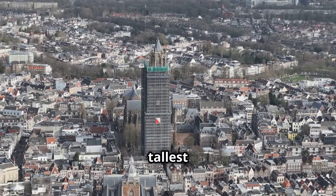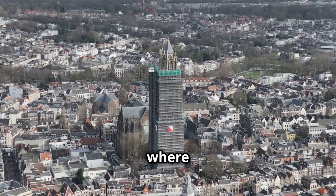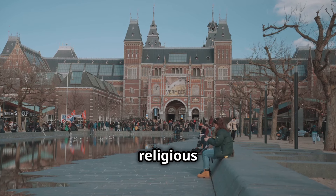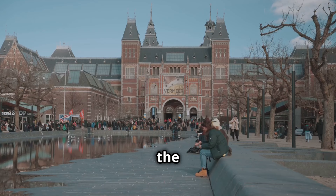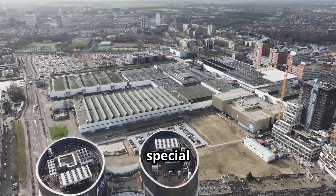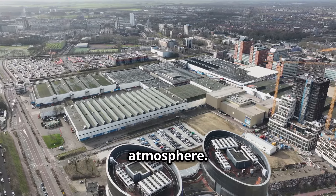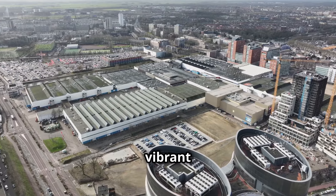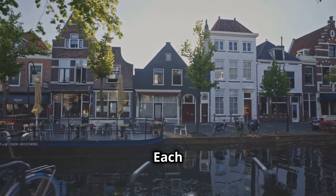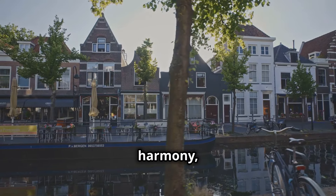Climb the Dom Tower, the tallest church tower in the Netherlands, standing at 112 meters, for breathtaking panoramic views of the city. Explore the Museum Catharijneconvent, which houses a fascinating collection of religious art and artifacts, showcasing everything from medieval manuscripts to contemporary religious art. One of the things that makes Utrecht so special is its youthful energy — the city is home to a large student population, which infuses it with a lively and dynamic atmosphere. Whether you're exploring its historic canals or discovering its hidden courtyards, Utrecht is a city that will surprise and delight you, offering something for everyone.